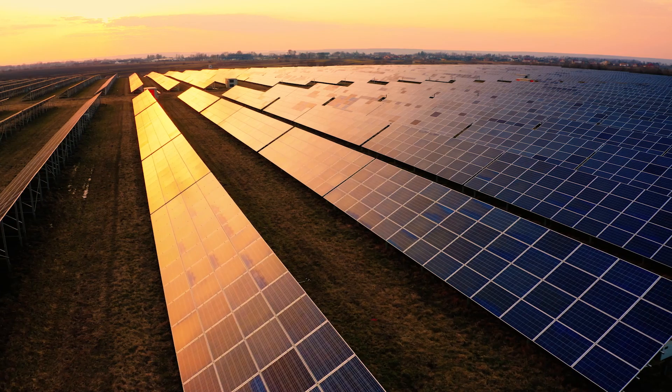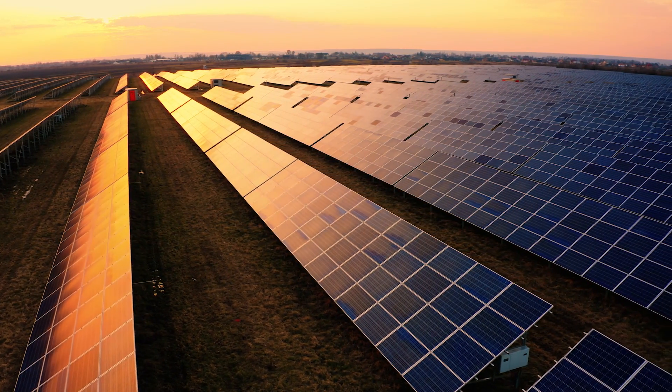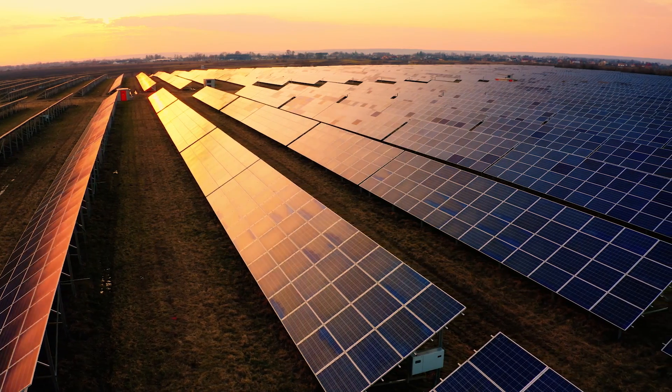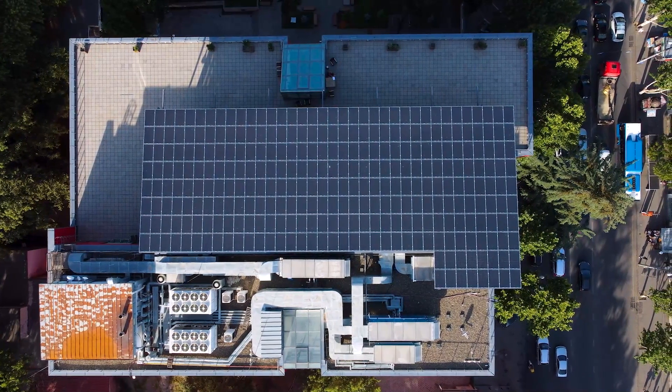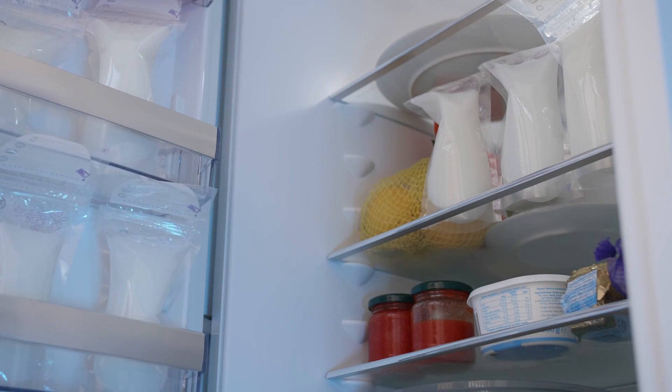First of all, in case you're new, what is solar PV? PV stands for photovoltaic — it's the conversion of light into electricity. The solar cells in the panel produce direct current from sunlight. Our homes and devices use alternating current, so we need to put a box in between your panels and your fridge — that is called an inverter, and it changes DC to AC.